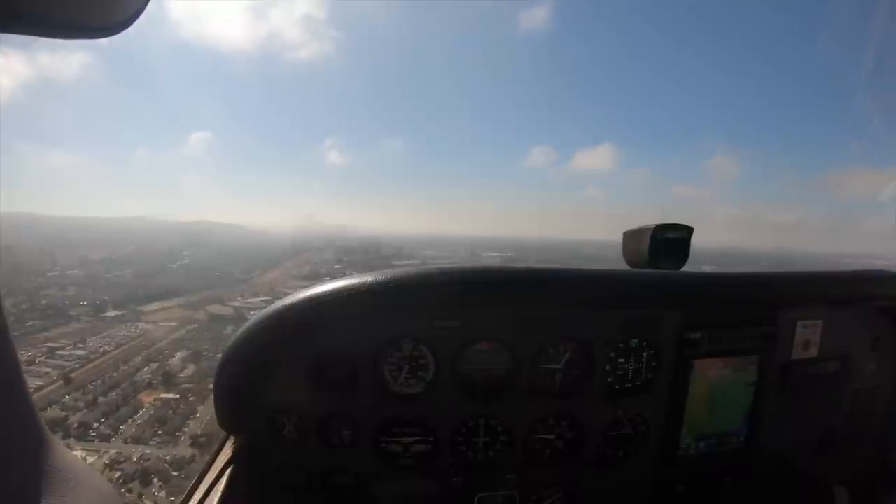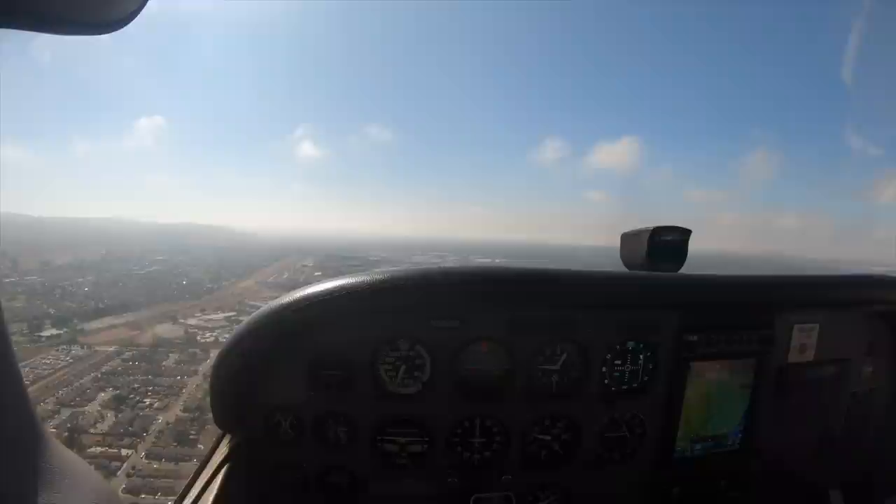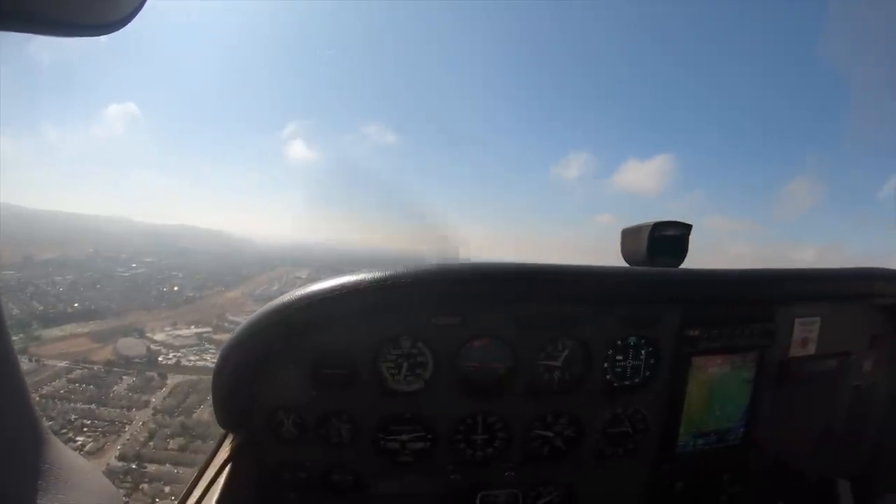Alright, you guys — boom — and there we go. So beautiful, severe clear, blue skies, VFR conditions.